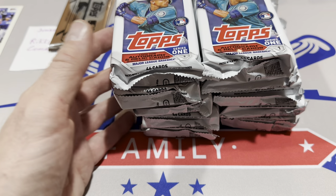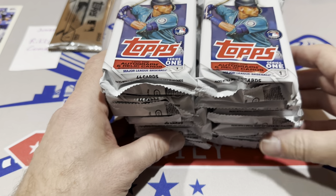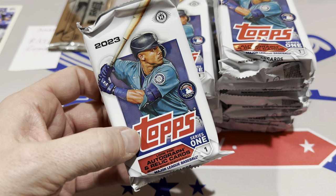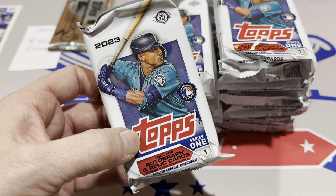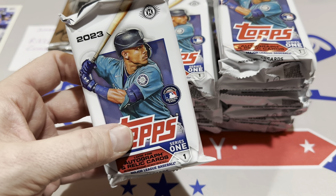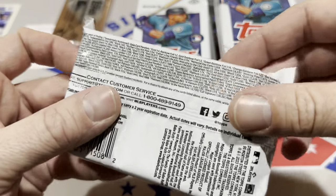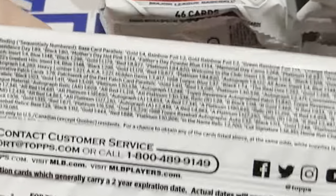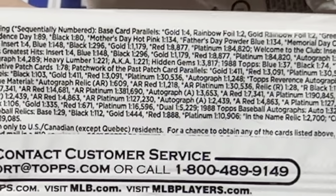Before we do anything, we need to talk about the print runs and the odds. I went back and watched 2022 Series 1's release preview video and wrote down some pack odds to compare. Last year, people were complaining they really printed this set to the moon. This year, the odds are way, way better. The gold odds this year are 1 in 4 — last year they were 1 in 12. So three times better chance of finding a gold.